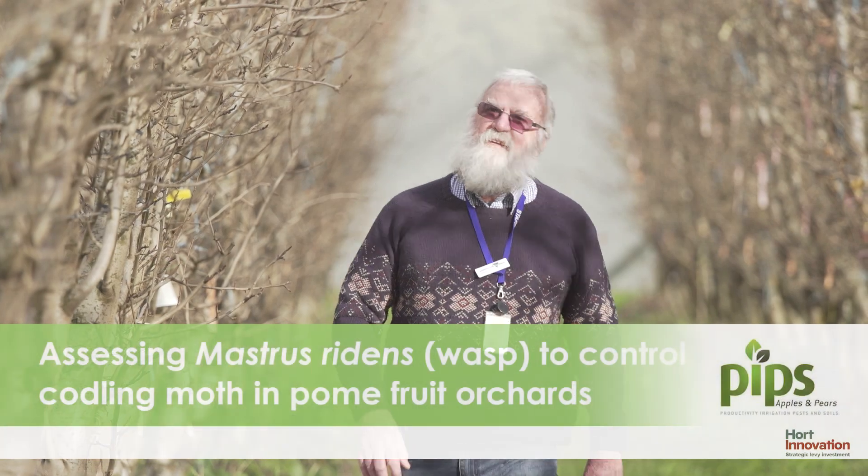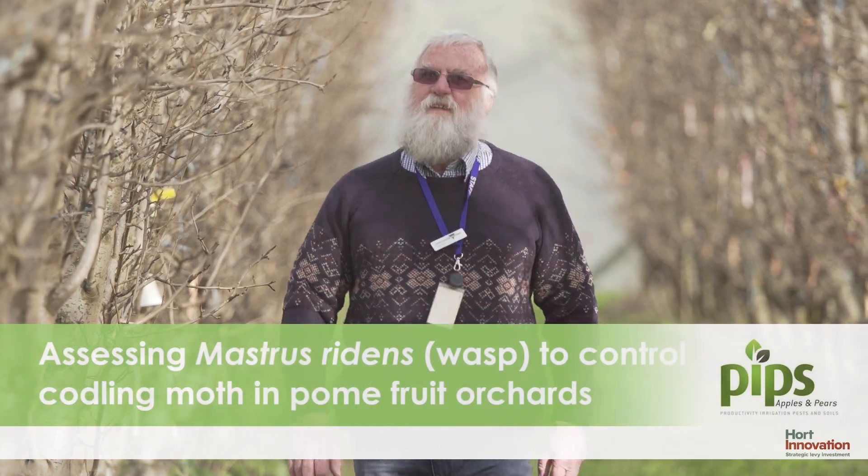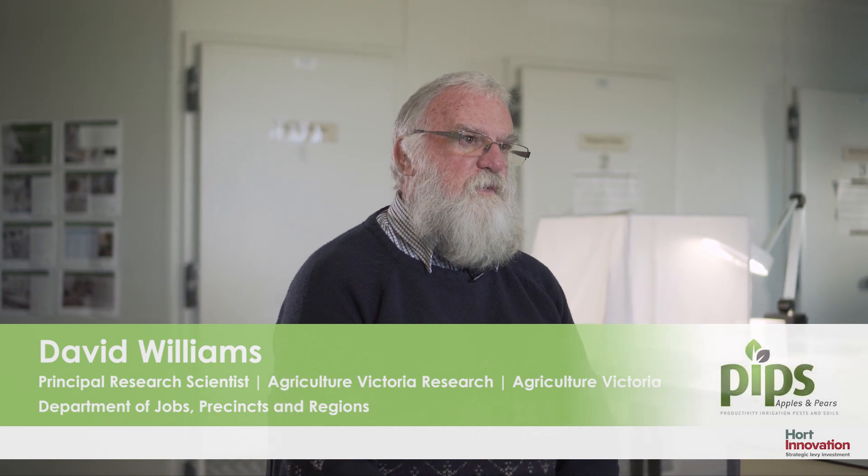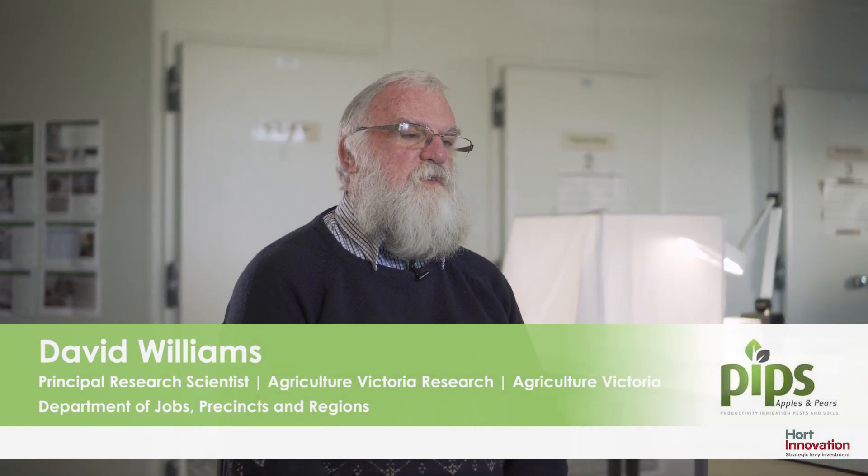My name is David Williams. I'm a Principal Research Scientist for Agriculture Victoria Research in the Invertebrate Sciences Group. I'm the leader of a national project on introduction of a biocontrol agent for codling moth. The biocontrol agent is called Mastrus ridens.